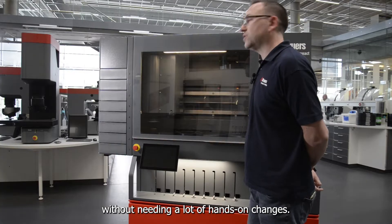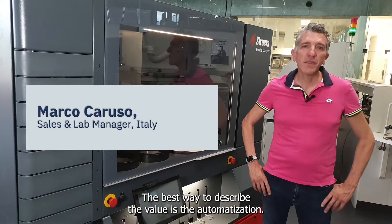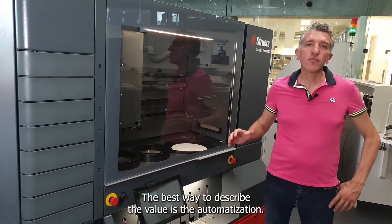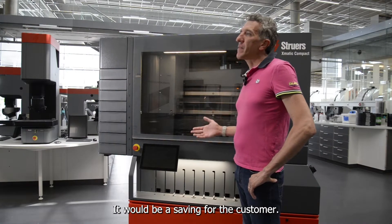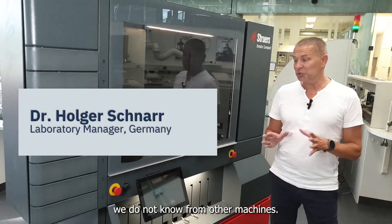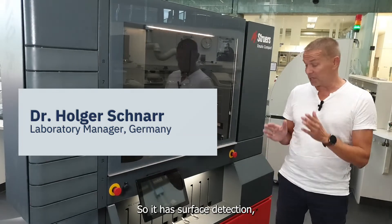The best way to describe the value is the automatization — it will be a saving for the customer. This machine has a lot of functionalities we do not know from other machines.